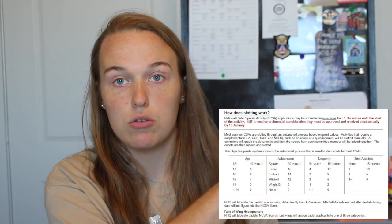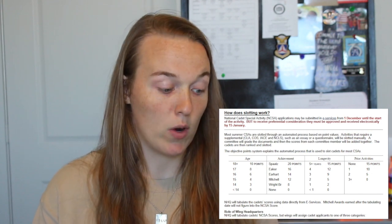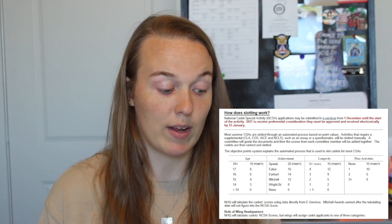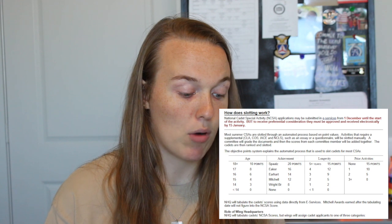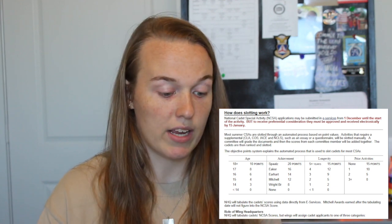You can see the chart right over here. For me, I'm 18 years old so I get 10 points. I'm a Spaatz cadet so I get 20 points. I've been in CAP longer than five years so I get 15 points, and for prior activities I've been to three or more NCSAs, so I get zero points.